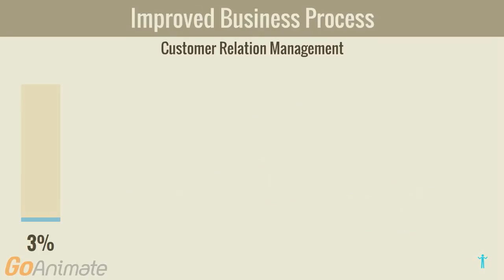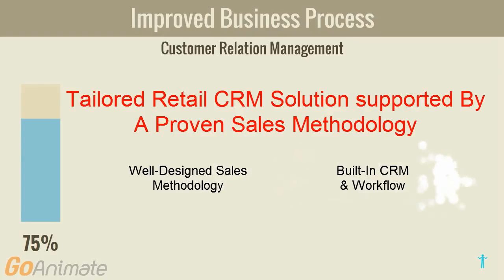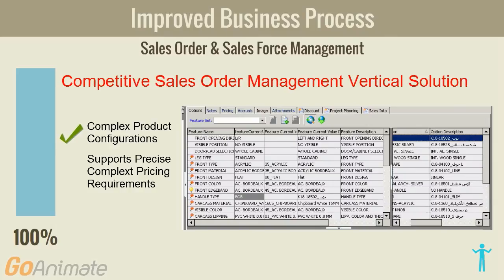No work can be missed. A proven sales methodology and process, supported by a tailored-to-success customer relationship management solution and built-in solid workflow tools. A robust vertical order management solution — a real competitive advantage.